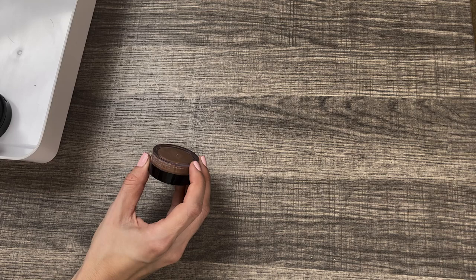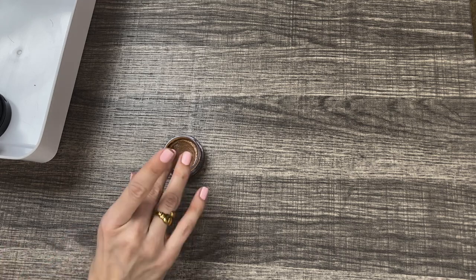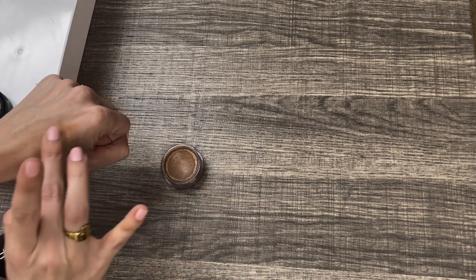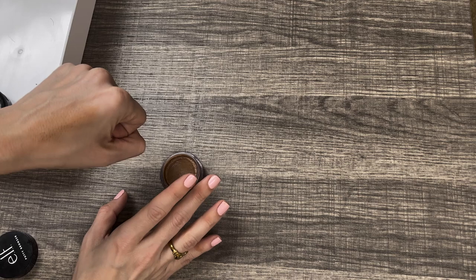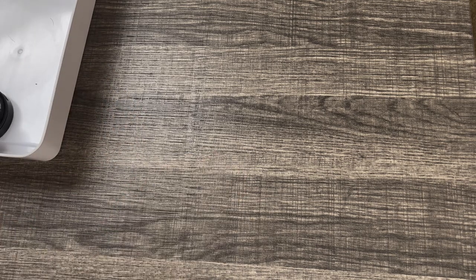Next up I have the Elf Putty Bronzer in the shade Honey Drip. I've gotten a lot of use out of this. I love the tone — it is more of a neutral, almost olive-undertone cream bronzer. It's more of a gel-like consistency so it's not super thick, but it does blend out really nicely. It's not super opaque — you can still kind of see your skin through it, which I really like. So I'm definitely keeping this one around.